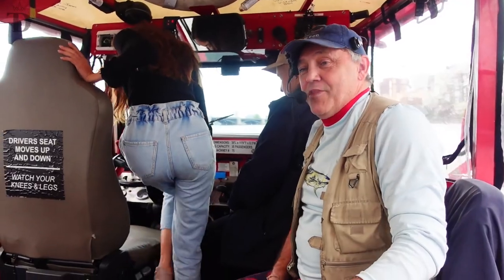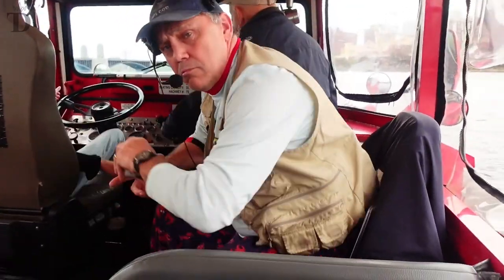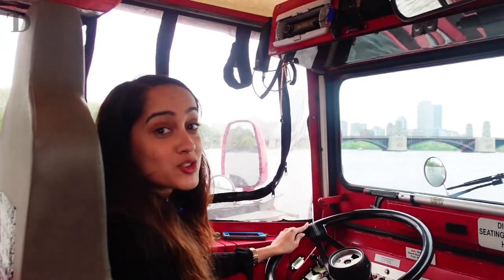It's like a podcast. Are we broadcasting over here? I'm driving the duck!